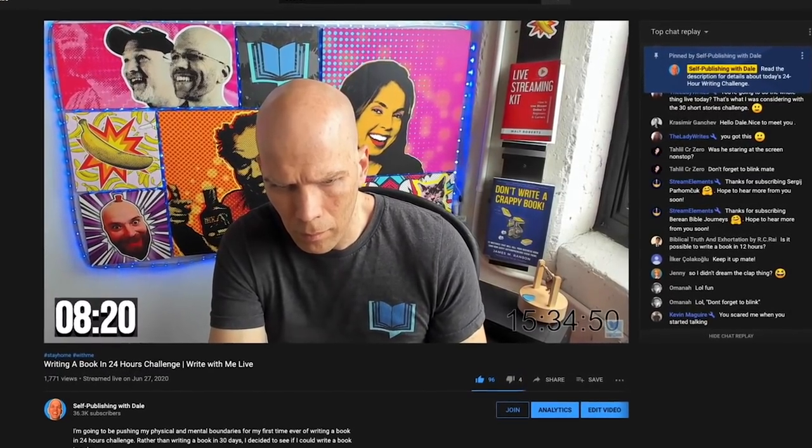About a month ago, I did a 24-hour writing challenge where I actually was gonna write a book within 24 hours live here on this channel. And of course we were successful in doing that. We've already gone through the editing, the proofreading, the formatting, and we are ready to get a book cover design. I reached out to the fine folks over at Fiverr and told them the situation.